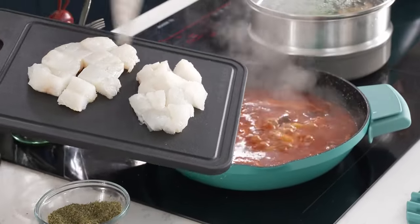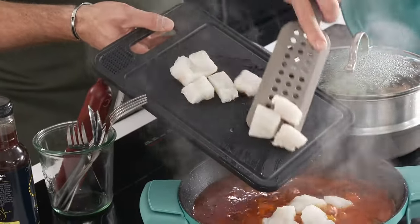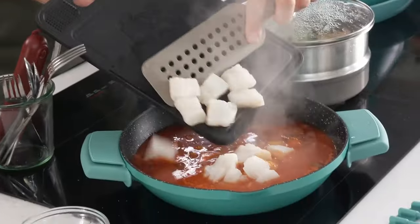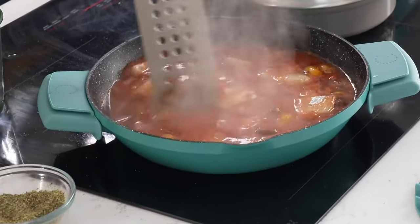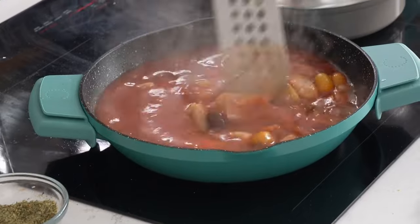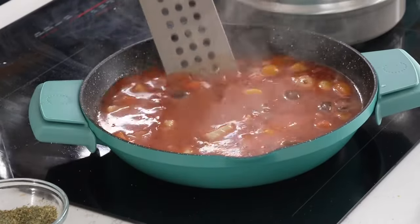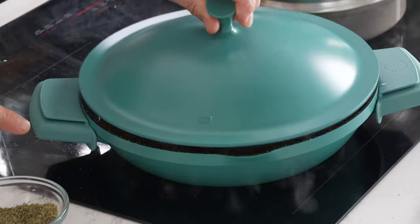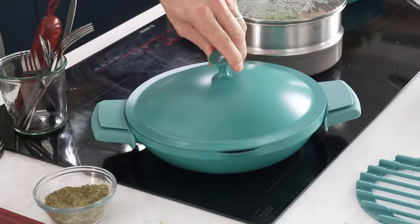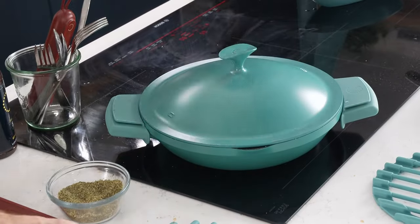I've taken two portions of cod for four people, just diced it up and tossed it into that tomato sauce. Imagine serving this with a little bit of pasta, imagine serving this with a little bit of rice — it is a beautiful, healthy, delicious way to cook and you will just absolutely fall in love with it. That is my all-day pan, and yes, we have some in stock for you if you're interested.